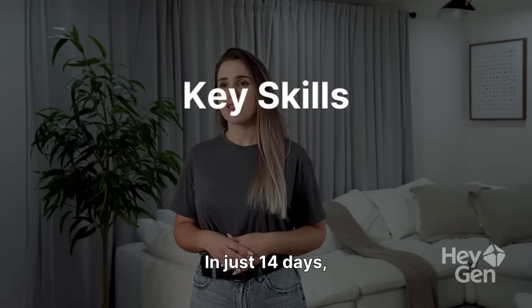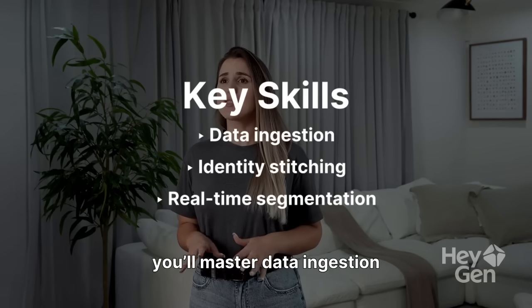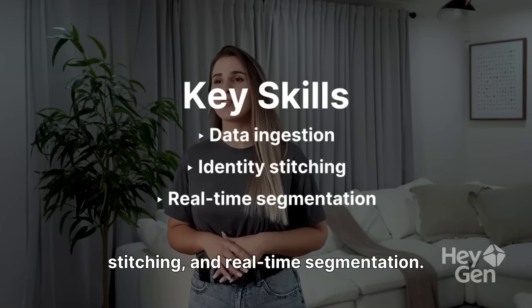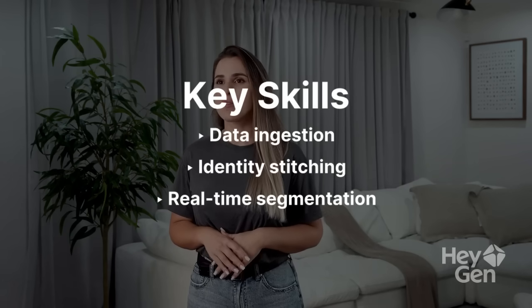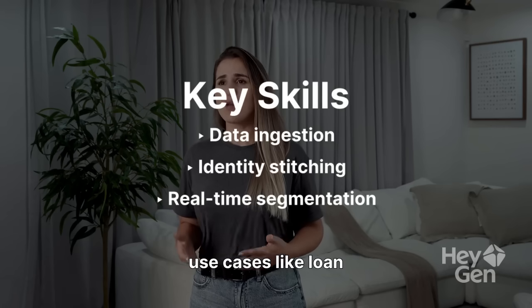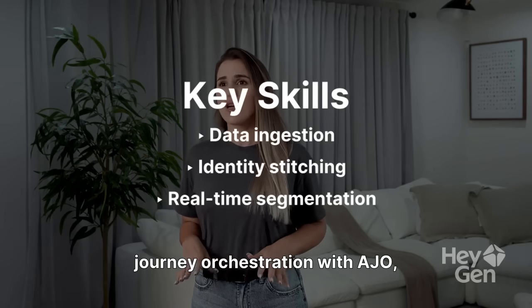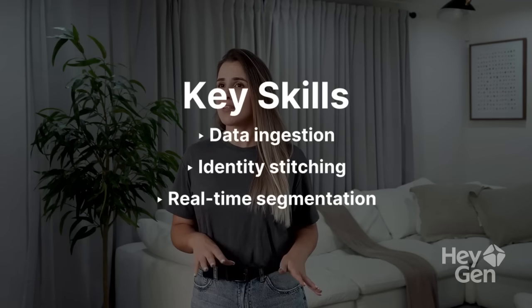In just 14 days, you'll master data ingestion and modeling, customer identity stitching, and real-time segmentation. You'll also learn AI and ML use cases like loan prediction and churn prevention, journey orchestration with AJO, and ROI dashboards with CJA.